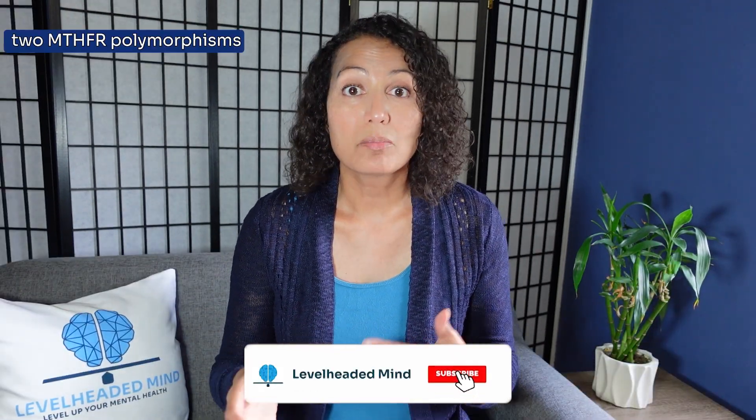Reduction of the MTHFR gene activation or enzyme can actually lead to deficiency in folate and methylation problems. The two MTHFR polymorphisms or genetic SNPs that are most commonly studied are the C677T, which Jeffrey says he has, and the A1298C.